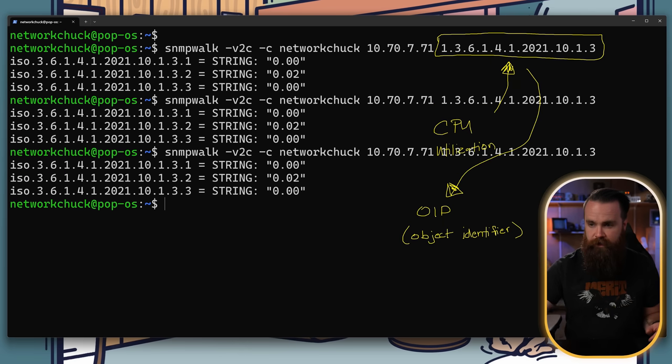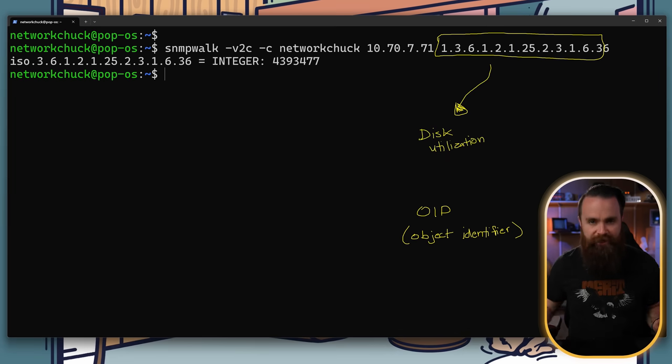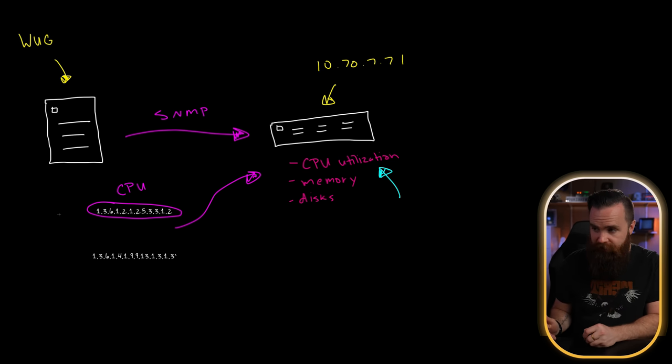It's something called an OID, or an object identifier. And if we go ahead and run this command, we should find the CPU utilization of that server. You might also use an OID for disk utilization or used space — and it shows us a lot of information. WUG, or our IT monitoring system, will use these OIDs to find out how your system is doing. An OID like this for CPU is generic, so WUG knows that if it connects to pretty much any system that has SNMP and looks for that OID, it's going to get CPU utilization across the board.